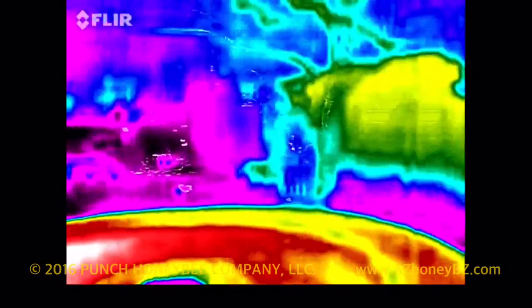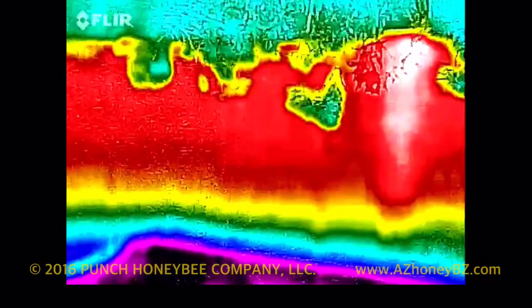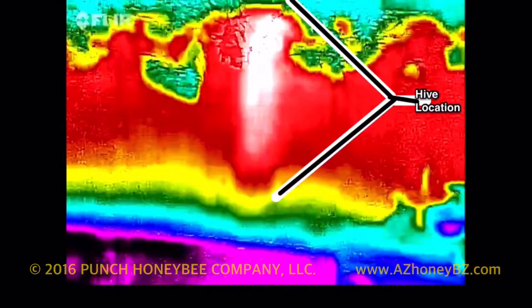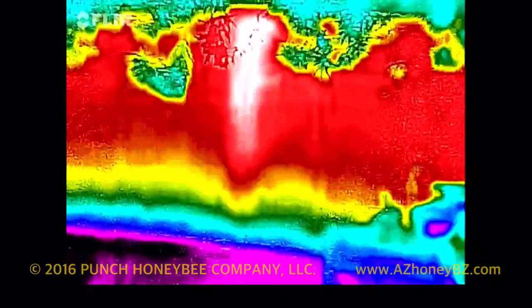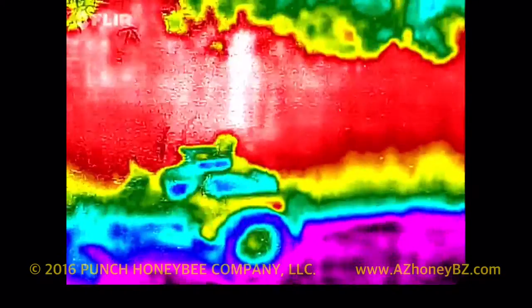Today is August 26, 2016 in Paradise Valley. This is facing north from the backyard. This is where the hive is located in the wall. This is what it looks like during the day, and this shows that the hive is pretty much as tall as the wall, all the way down to the ground.